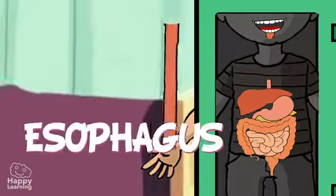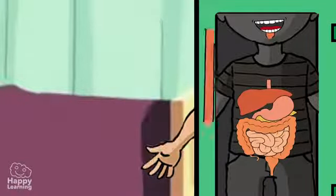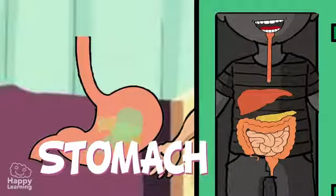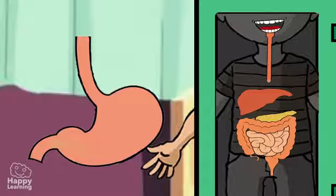It is from the pharynx that the food goes to the esophagus. The esophagus is a soft muscular tube that moves food further down to the stomach. The stomach is a widening of the digestive tube. It creates a movement which allows food to mix with gastric fluids.